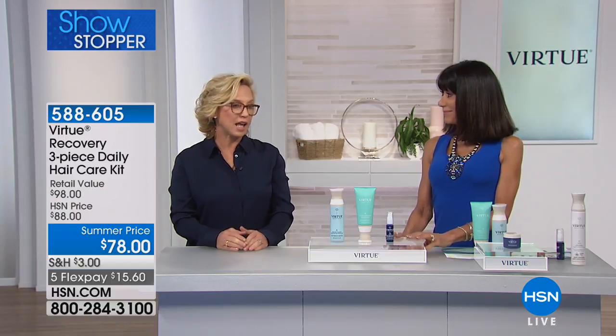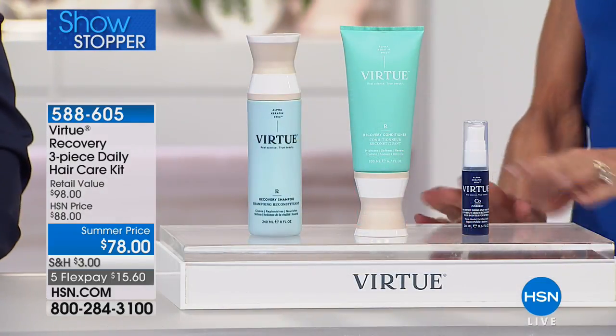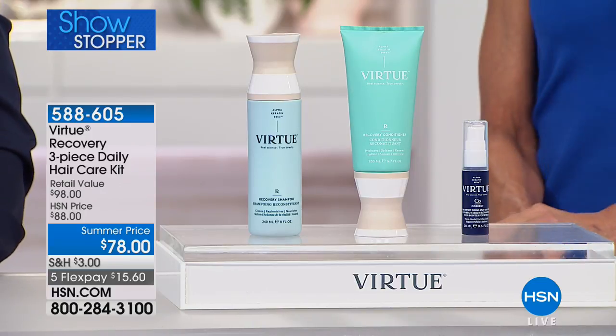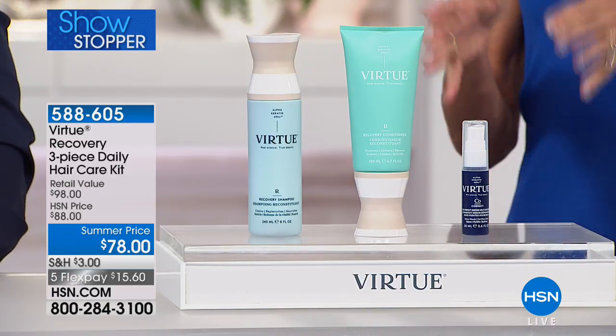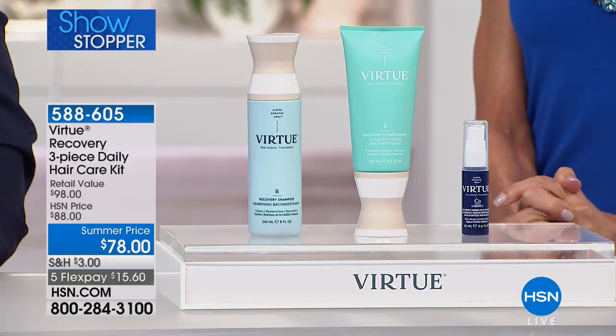For the first time you have real technology inside a hair care product that's able to completely repair and revitalize hair. So we want to walk everyone through the technology so you understand why it's different. We have an animation that we can walk through here.